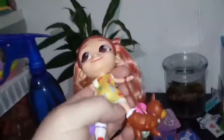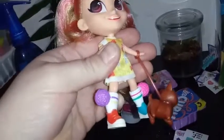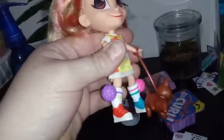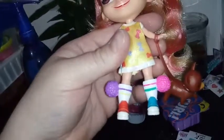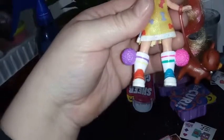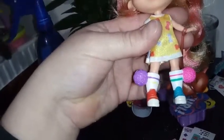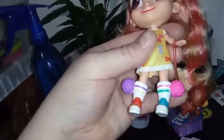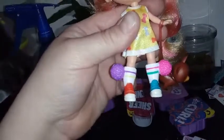Her shoes are pretty cool. One of them is blue and one of them is red, so she has mismatched shoes and mismatched socks. Both socks are white, but this one has a purple ring and a yellow ring, and this one has a pink ring and a turquoise ring. And they both have those big balls on the side — almost like giant pom-poms.